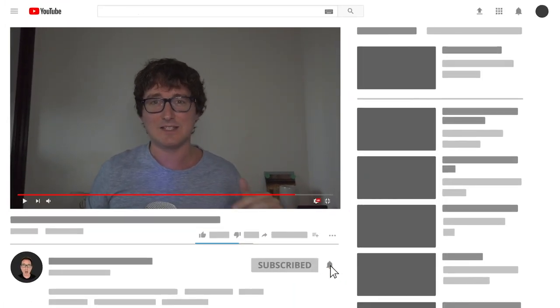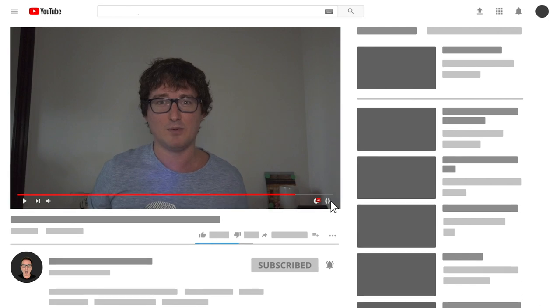Before we get started, if this is your first time to my channel, I just want to introduce myself. My name is Steve, and on my channel you'll get the best tips, tricks and online product reviews to help kickstart your affiliate marketing business online in 2020. So please consider hitting the like and subscribe buttons below — any support is greatly appreciated.